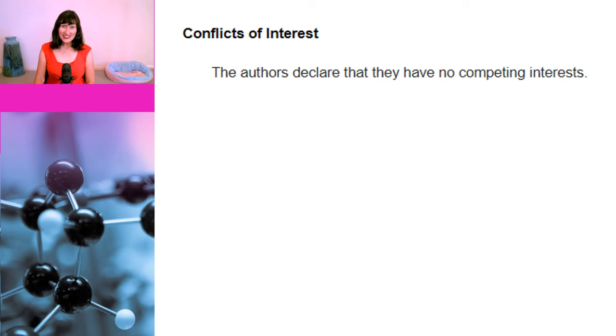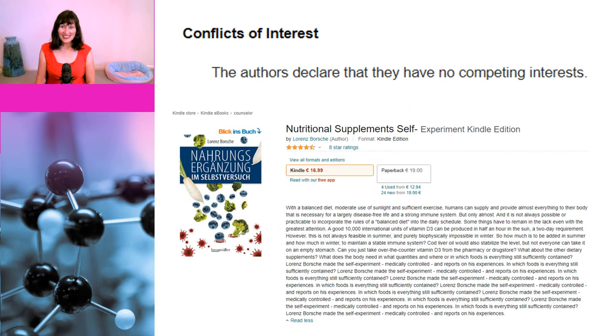An important thing to check with scientific papers is whether the authors have any conflicts of interest, and usually there will be a conflicts of interest statement published. This paper states: 'The authors declare they have no competing interests.' Well, that's good to know. Except it's not true — the first author is actually selling a book all about the benefits of taking vitamin D supplements. This should have been declared.